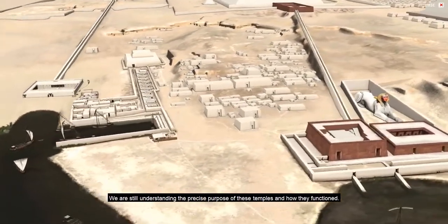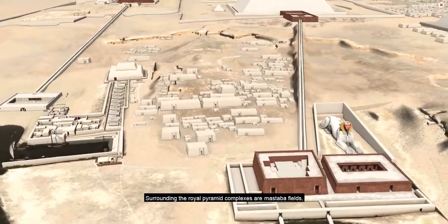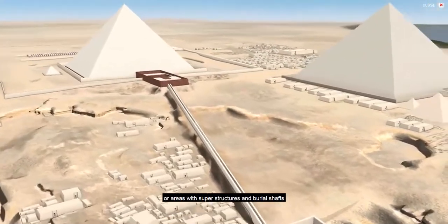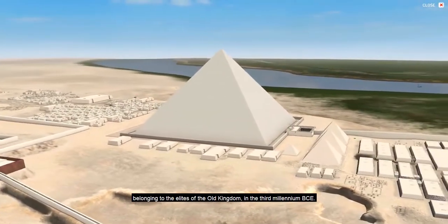We are still understanding the precise purpose of these temples and how they functioned. Surrounding the royal pyramid complexes are mastaba fields, or areas with superstructures and burial shafts belonging to the elites of the Old Kingdom in the 3rd millennium BCE.